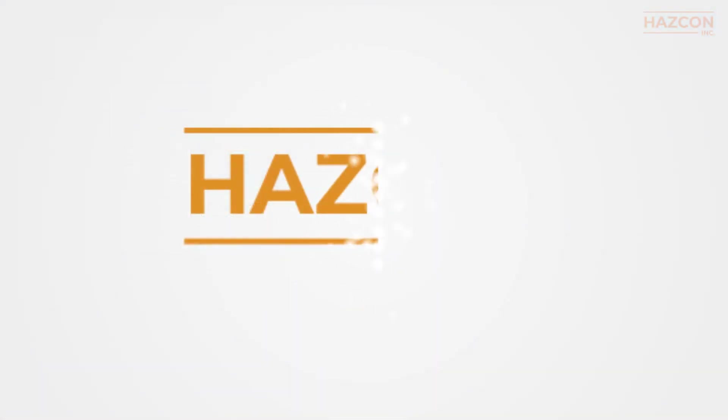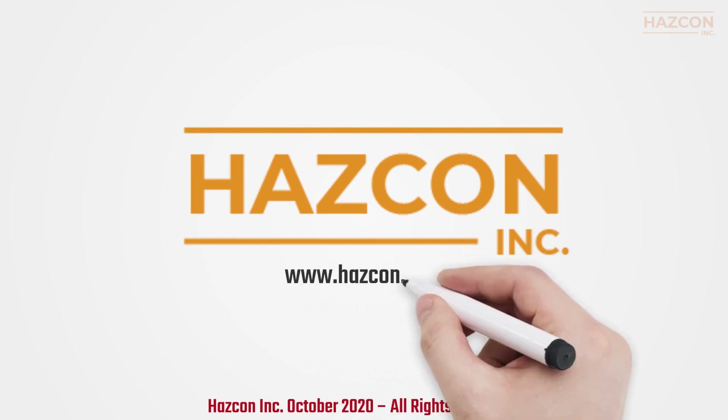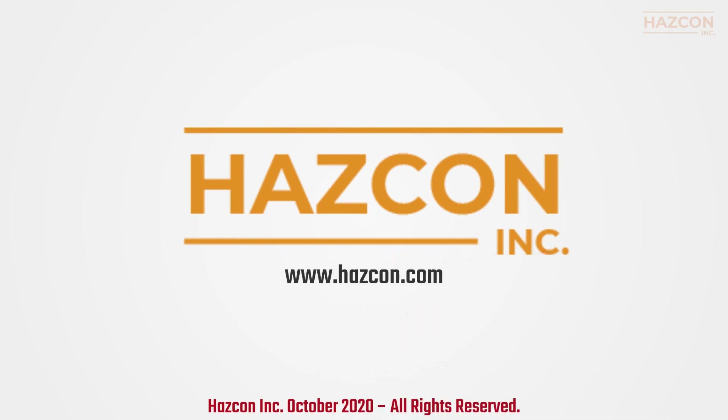We hope you enjoyed this presentation. If you still have questions about IECEx certification, please contact the Hazcon team — Hazcon Inc. at www.hazcon.com.